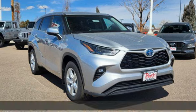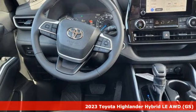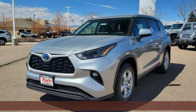Here's a new 2023 Toyota Highlander. Go see everything you wanted to see in a vehicle you want to be seen in. It comes nicely equipped with features you'll love.